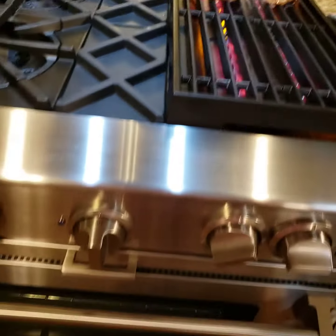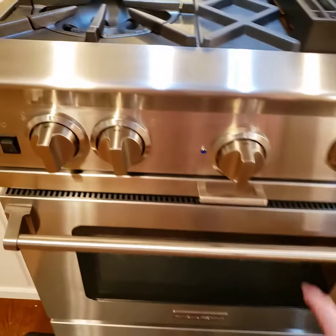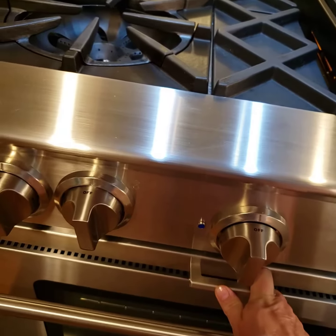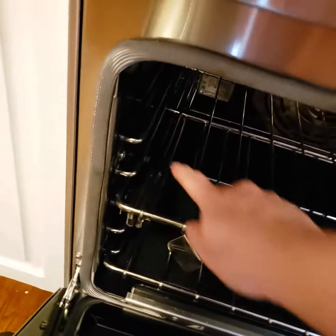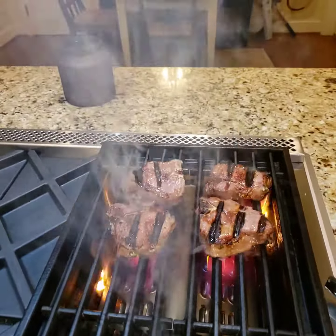And then the inside of the range, here's my drip pan. Love that. And then I can fit a full-size baking sheet in the racks here. Really nice. Thanks.